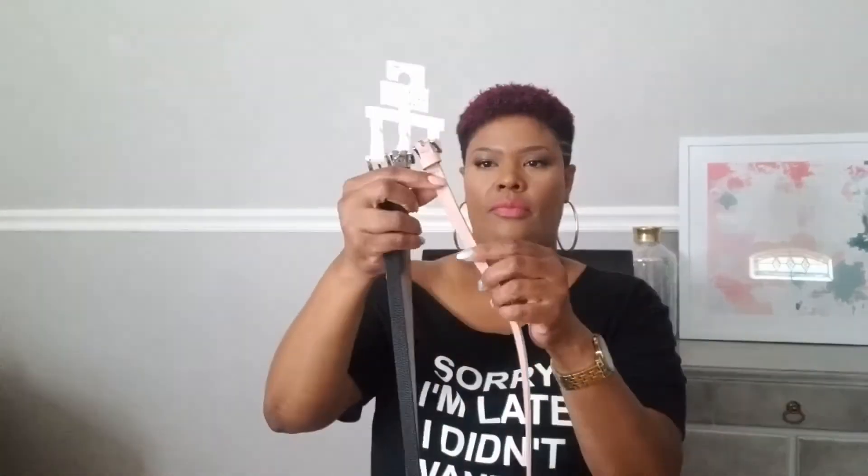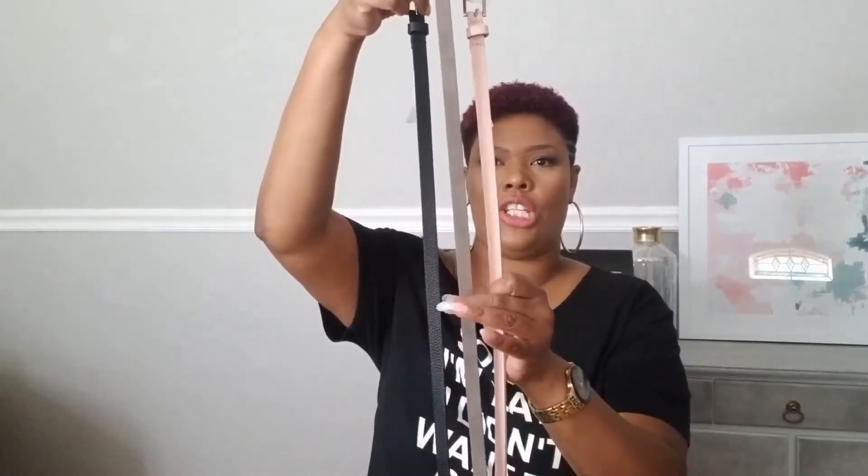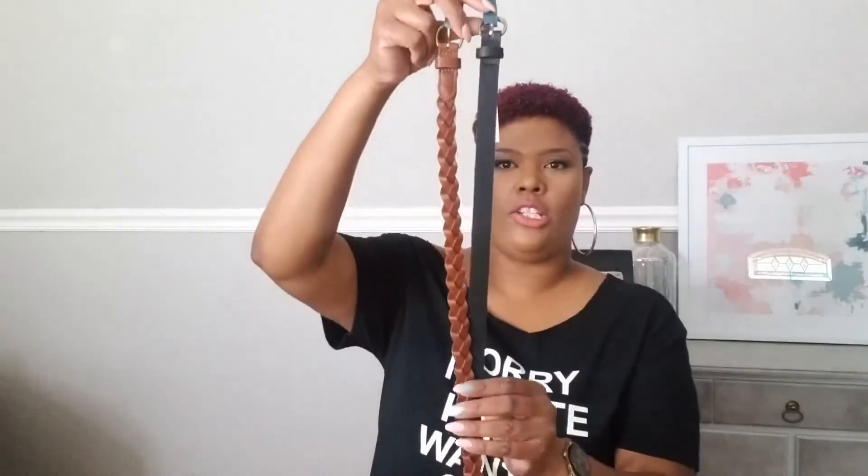On to the accessories — I bought these belts, they are just thin belts. Three belts: blush, gray, and black. They were sixteen dollars for all three. The brand is A New Day and I got them from Target.